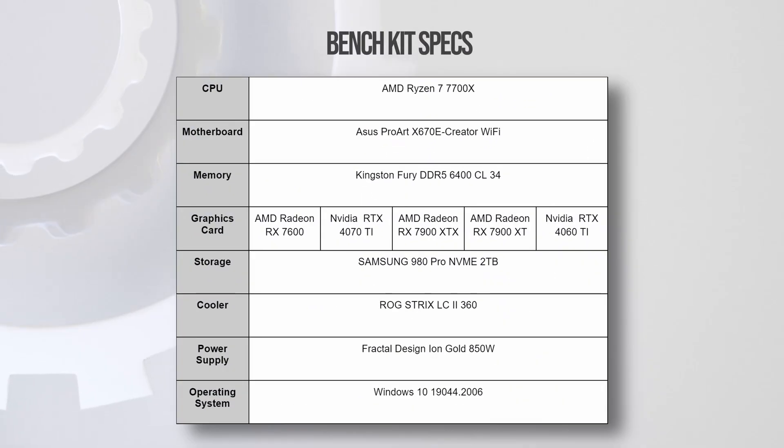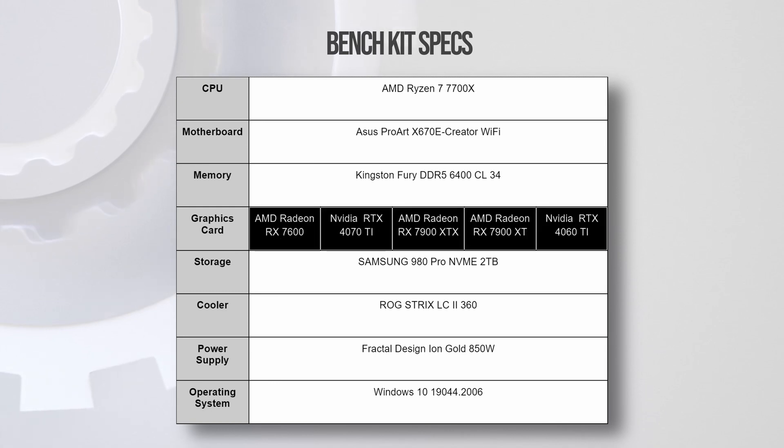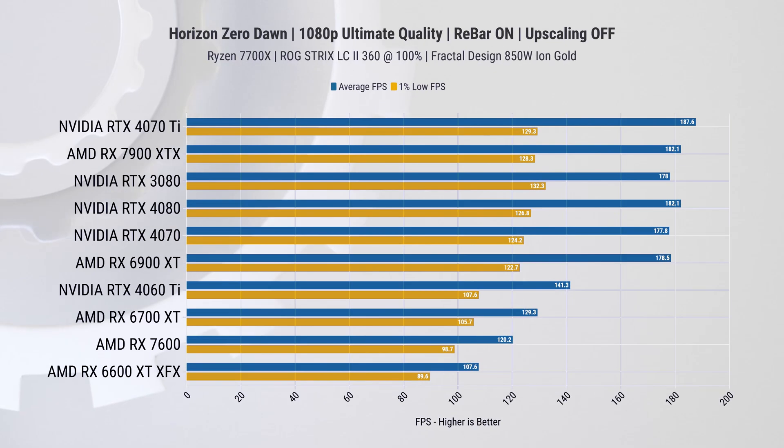For our test bench we'll be using the standard AMD Ryzen 7700X system, maintaining consistency across all components except for the GPU. This allows us to isolate the performance difference attributed solely to the graphics cards. If you're new to this channel, please consider subscribing for more tech videos like this. Let's start with Horizon Zero Dawn.